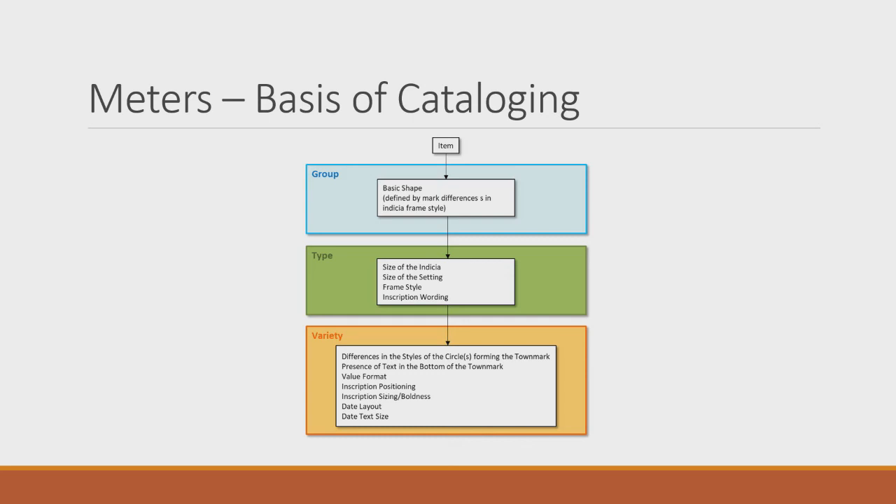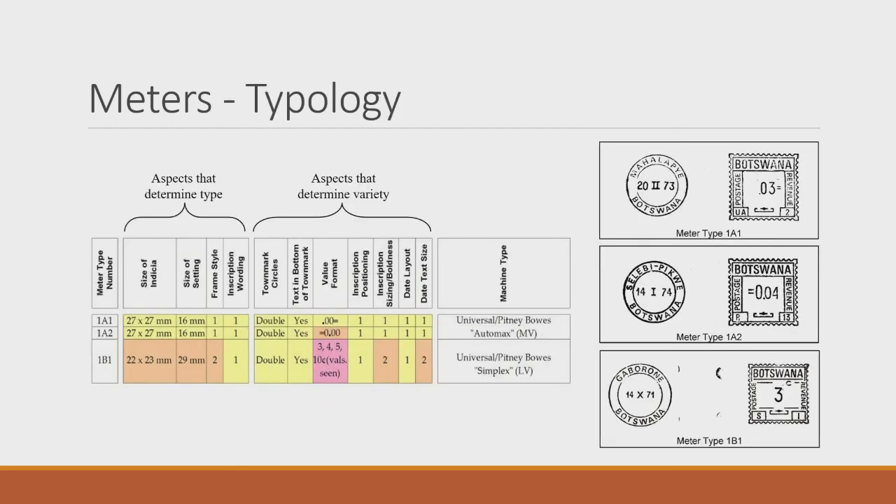I start by looking at the basic shape and frame style of the indicia. To establish a 'type,' I look at the size of the indicia, size of the setting, frame style, and what's in the inscription. Getting down into varieties — if you're getting really detailed — you examine layout and text size. For example, Type 1a1 versus 1a differs in how the value is laid out; 1b1 has a different indicia size, different setting, different frame style.